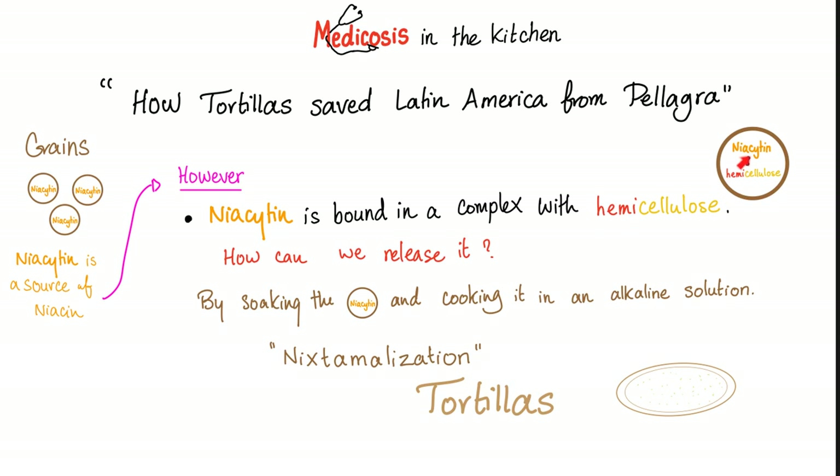Hemicellulose binds to niacytin, forming a complex that's hard to absorb. To release niacytin, soak and cook the grain in an alkaline solution — a process called nixtamalization. This is how tortillas are made, common in Mexico, Central America, South America, and among native peoples of the Americas. So: no pellagra, no problema!